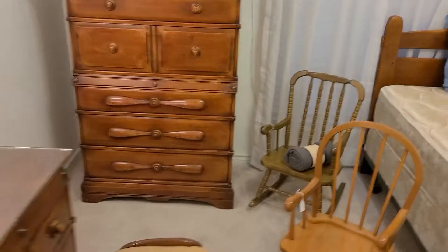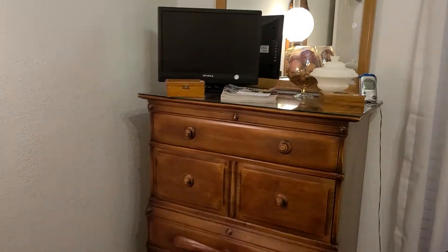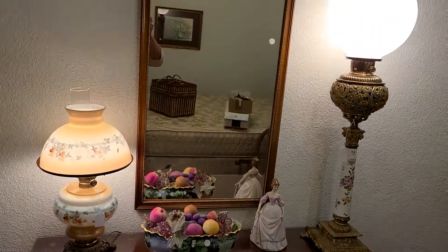You know what I really like about this piece is it looks like airplane propellers on it. And that lamp is kind of cool.